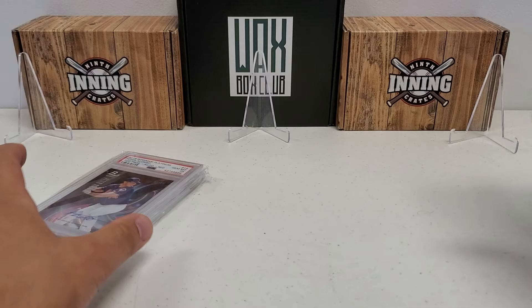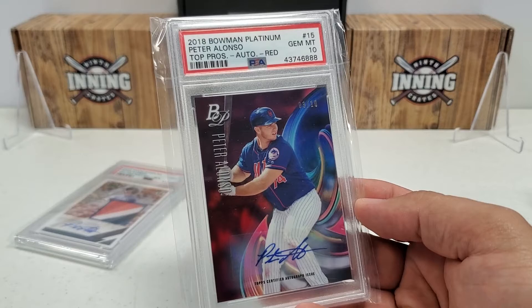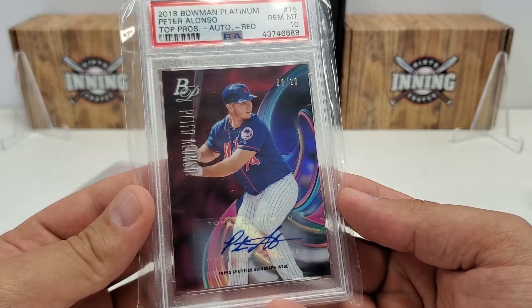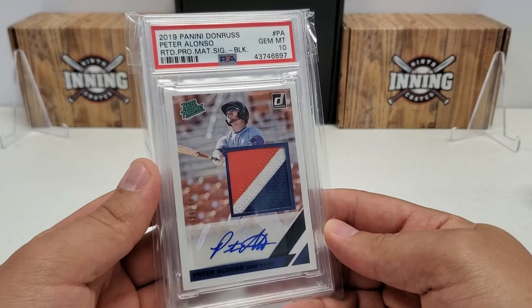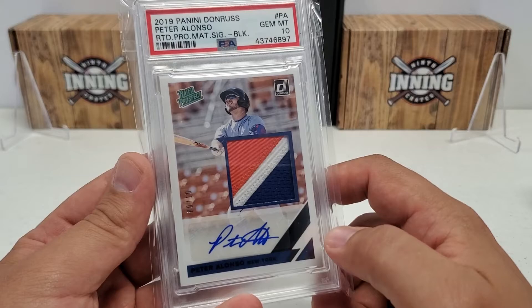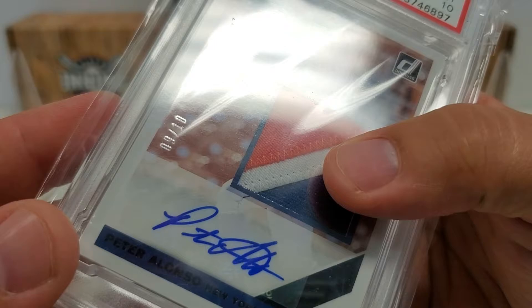Then the Chrome Auto Refractor First Bowman from 2016 Bowman Draft, PSA 10, out of 499 on those refractor autos. And a couple of really good random ones: 2018 Bowman Platinum Top Prospects Autographs Red version out of 10 - sticker auto but who cares, that's my boy the Polar Bear. Last one I have is from 2019 Donruss Rated Prospect - Rated Pro Material Signatures - a really nice three-color patch card, sticker auto, Gem Mint 10, numbered out of 10 as well.